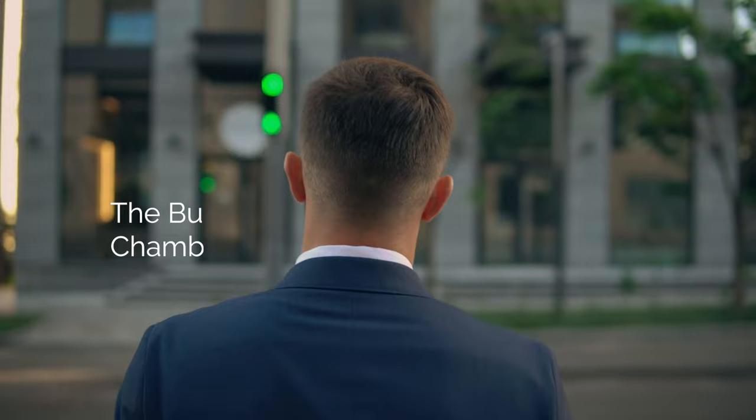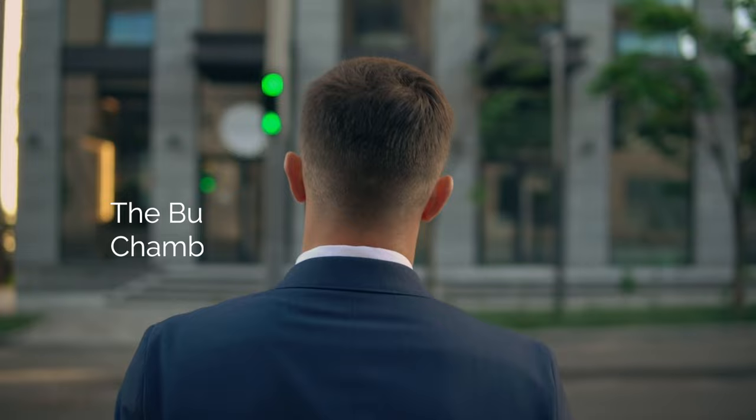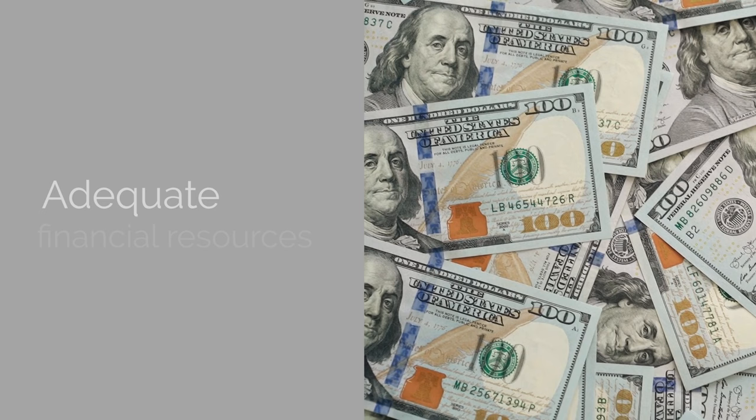Both the startup founder and the facilitator must be registered in the business register of the Netherlands Chamber of Commerce (KVK) and possess a KVK number. This registration validates the startup's autonomy and the entrepreneur's control over business activities. You must also demonstrate that you possess adequate financial resources to sustain themselves and their business activities in the Netherlands.